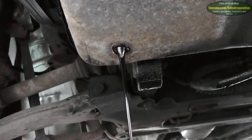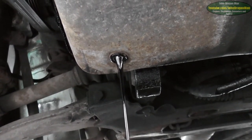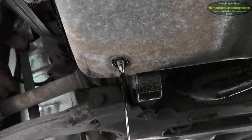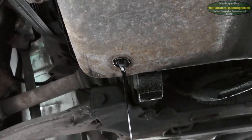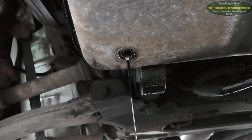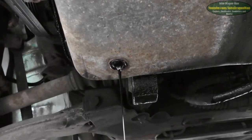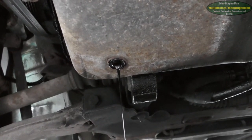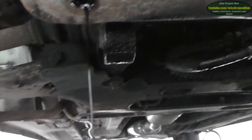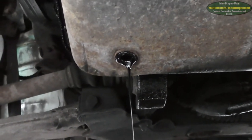I wonder if that is something that the later XUDs had, or certain XUDs had. I'm actually quite impressed that the oil doesn't look as bad as I thought it was going to look. I thought it would have all bits in it - globby, like jelly. It's what happens when you mix lots of different oils together, which of course this has had - just different top-ups every now and then. It's actually drained out. It's a lot more runny than I thought as well. Normally when oil gets old it gets really sticky, but this doesn't seem so bad.